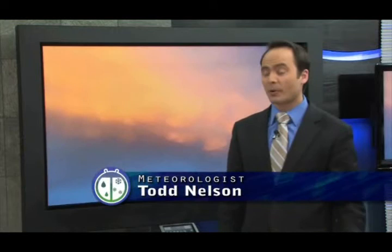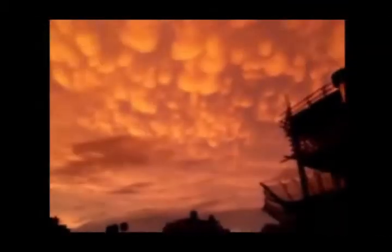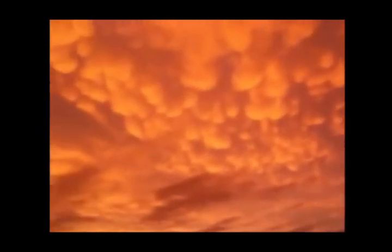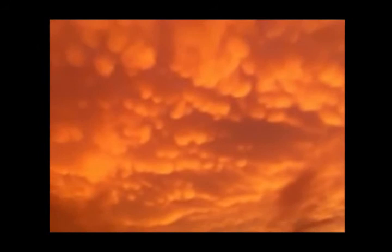If you see mammatus clouds, it doesn't mean that you're in a direct threat from thunderstorms, but you would probably want to pay attention to your local forecast, because it means that thunderstorms are pretty close, some of those could be severe, and you might want to take the proper precautions. Most of the colorful photos that we see — the beautiful oranges and reds — indicate that the thunderstorm has pushed off to your east, which means the thunderstorm threat has passed, and again, this is more so toward sunsets.